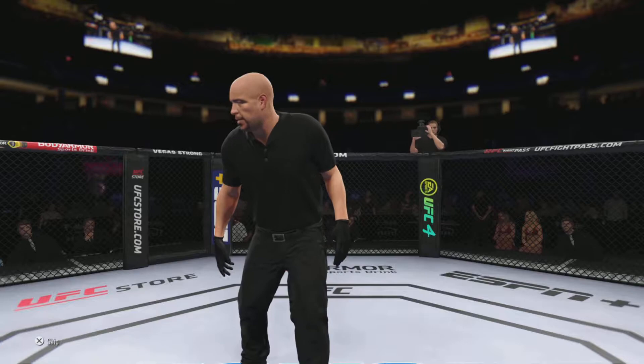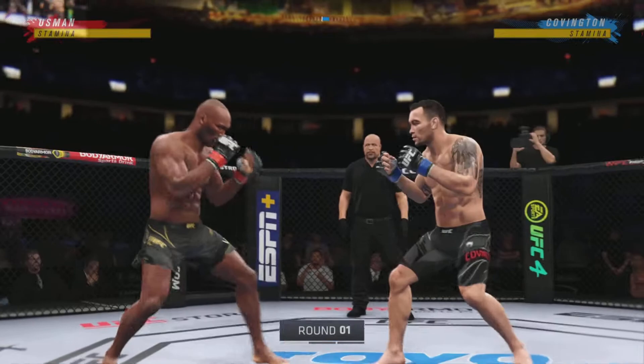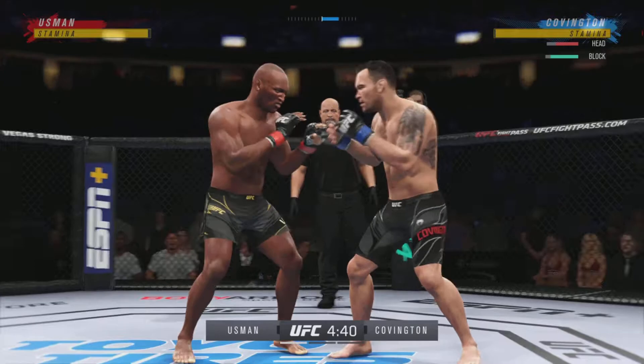It's a welterweight showdown between the Nigerian Nightmare, Kamaru Usman and Colby Covington. Good to have you with us tonight from T-Mobile Arena, the home of the NHL's Vegas Golden Knights, and the building in which DC shocked some of the MMA world at UFC 226. But this venue will always have a special place for you.